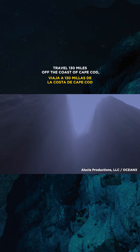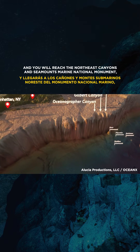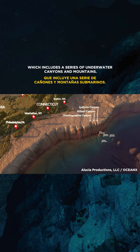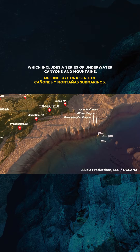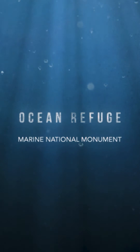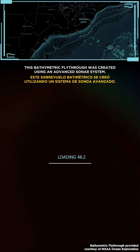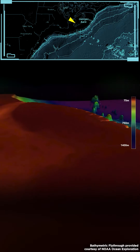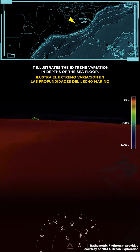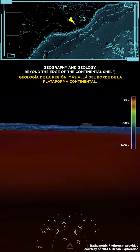Travel 130 miles off the coast of Cape Cod and you will reach the Northeast Canyons and Seamounts Marine National Monument, which includes a series of underwater canyons and mountains. This bathymetric fly-through was created using an advanced sonar system. It illustrates the extreme variation in depths of the seafloor and the region's incredible geography and geology.